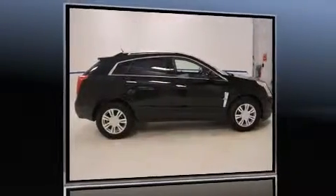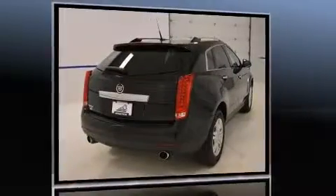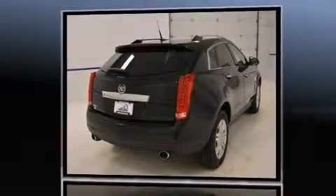Take command of the road in the 2010 Cadillac SRX. It features an automatic transmission, front-wheel drive, and a three-liter six-cylinder engine.